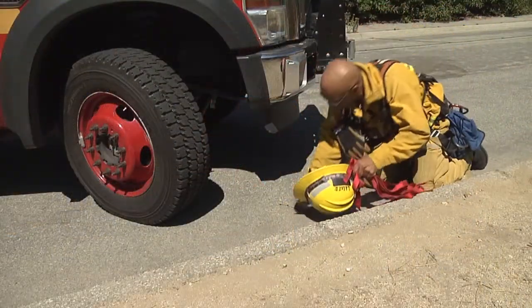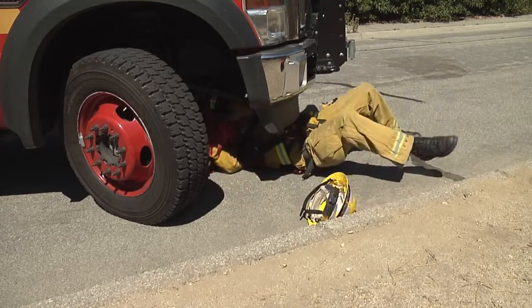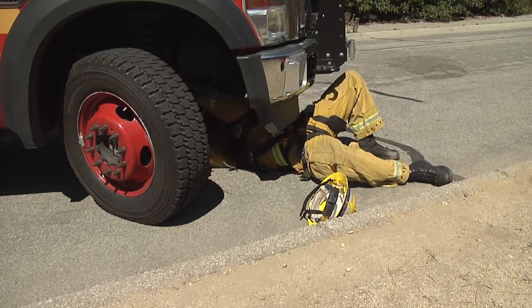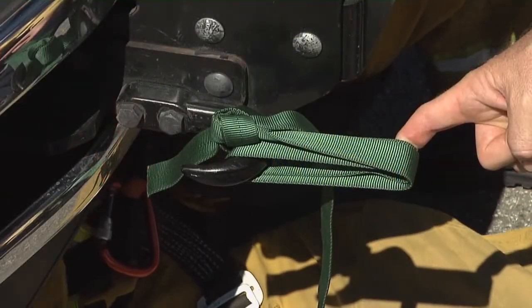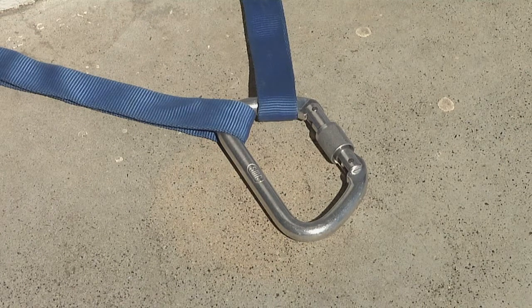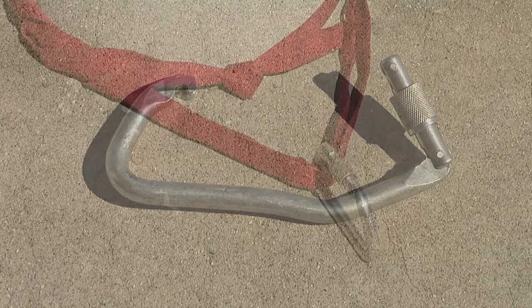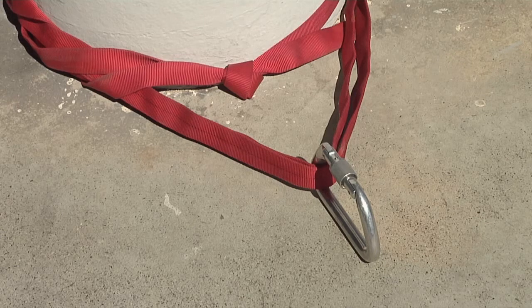When looking to set anchors on the vehicles, use caution with wheels or tires because brakes and wheels are probably hot after responding to the scene. Be sure not to use an open tow hook — use only closed eyes. A three-bite anchor is quick, but be careful to ensure you're not tri-loading your carabiner. Under significant load it is possible that a carabiner could open if loaded other than along the spine. A Wrap 3 Pull 2 anchor keeps the loading along the spine of the carabiner.